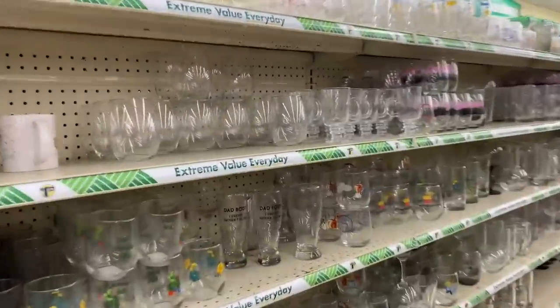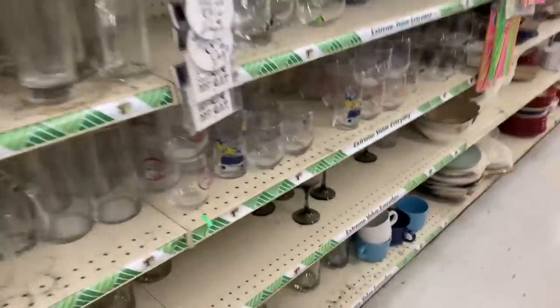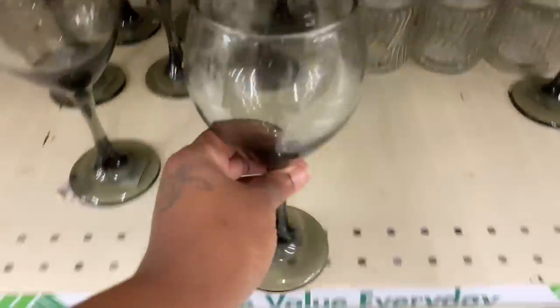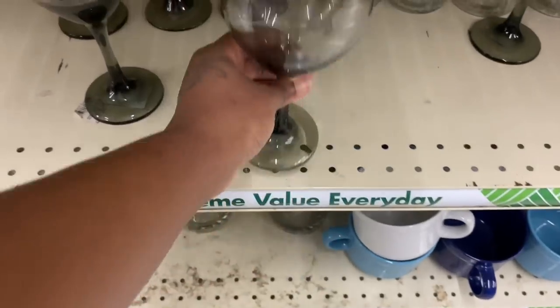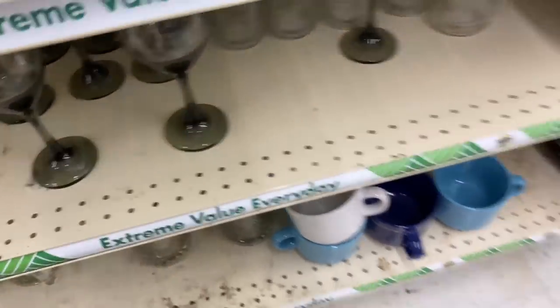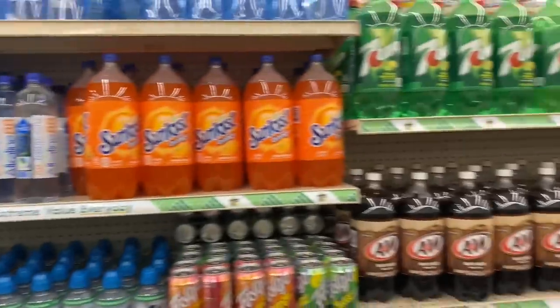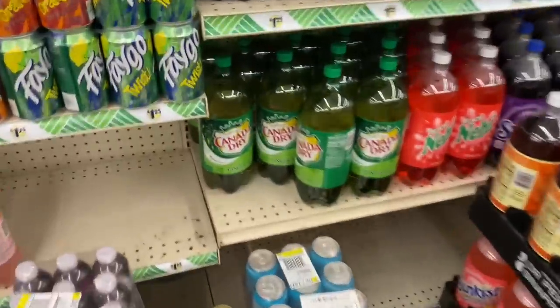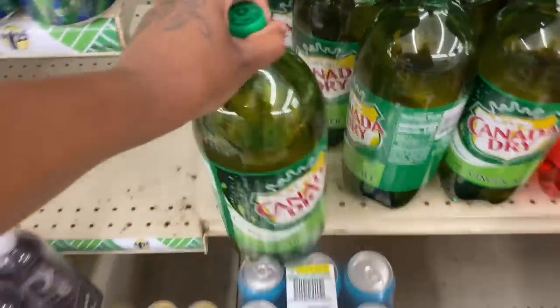Okay y'all, they got their glasses in here — don't touch nothing. Oh they got the little wine glasses, they got the little plates and wine glasses. That's giving Waiting to Exhale honey! They got drinks in here — they got the Canadian Dry. We're gonna get one of these.